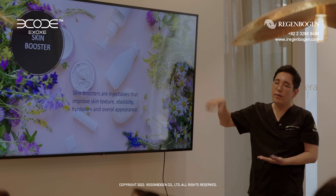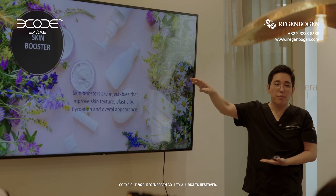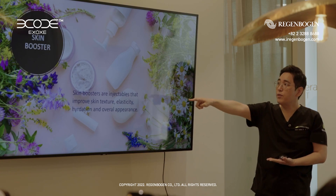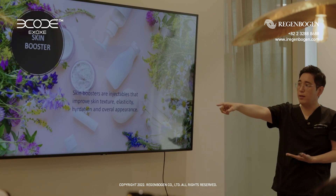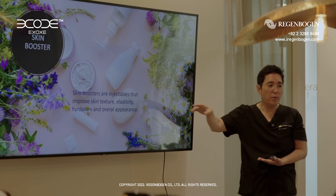Many patients want skin glow. To make the skin glow, many doctors try to do skin booster therapies. Skin boosters are injectables that improve skin texture, elasticity, and hydration, and overall appearance.